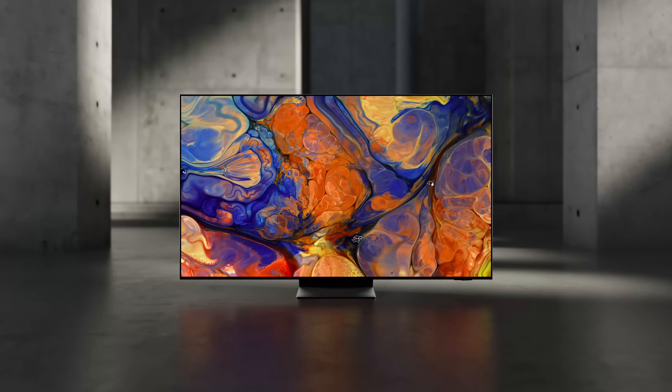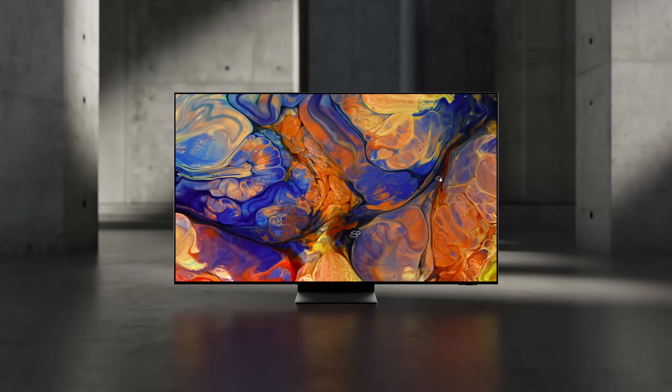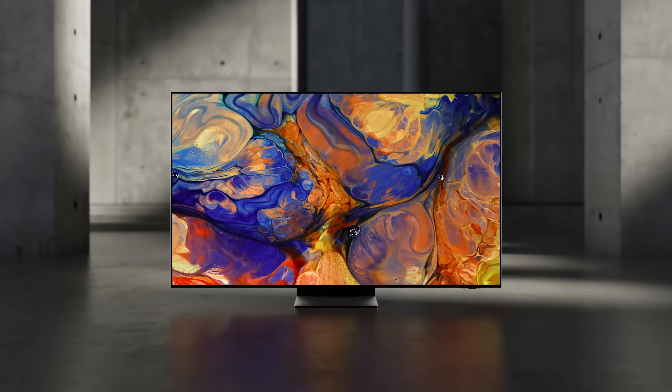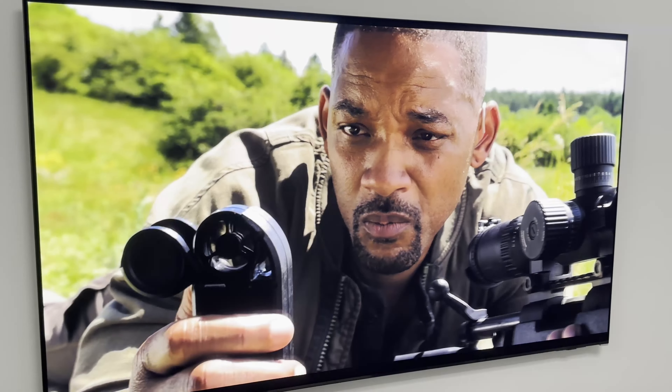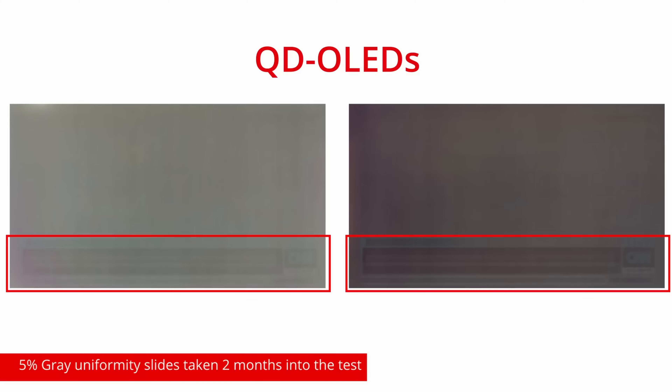This is the S95C, which is regarded as the ultimate TV for gaming and is also fantastic for viewing movies, TV shows, sports, and pretty much anything else. This TV is of course not perfect and has its flaws, and we'll talk about all that later on in the review, so stick around.